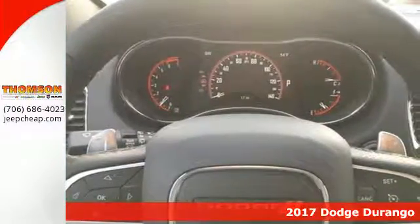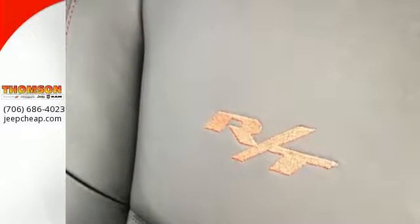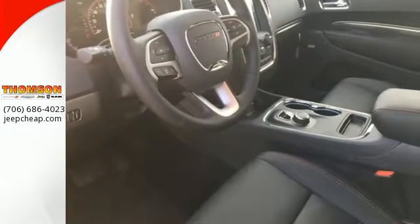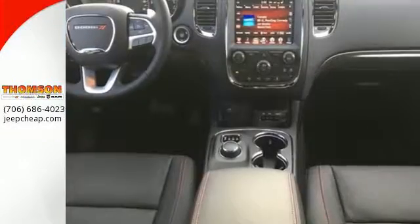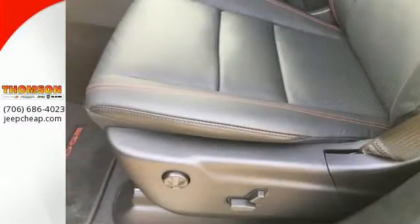Wander freely with confidence, knowing trailer sway damping is constantly on guard during every mile of the adventure. Elevate your entertainment and communication options through the power of Uconnect and the Media Hub with USB and auxiliary audio input. Plus, do it all in constant comfort with ample room and with Tri-Zone Climate Control.